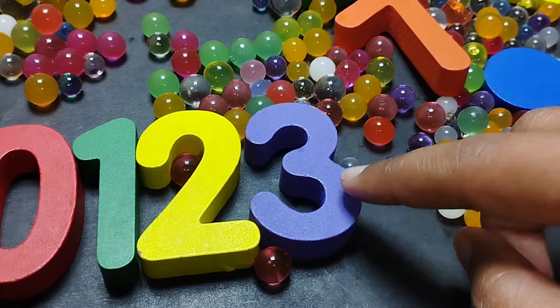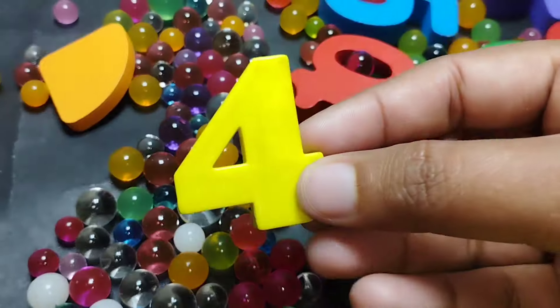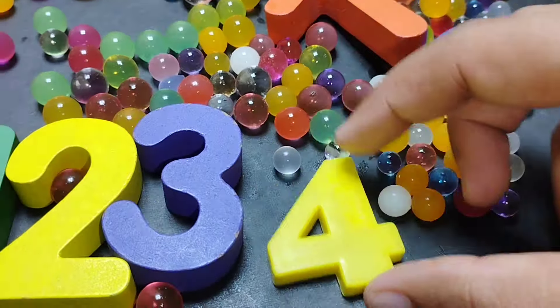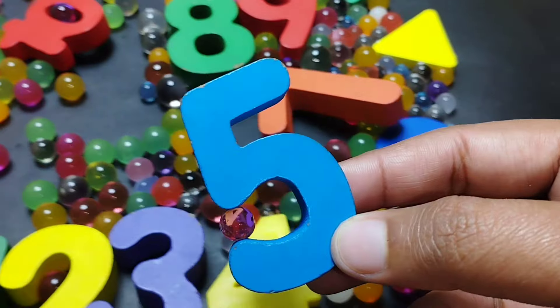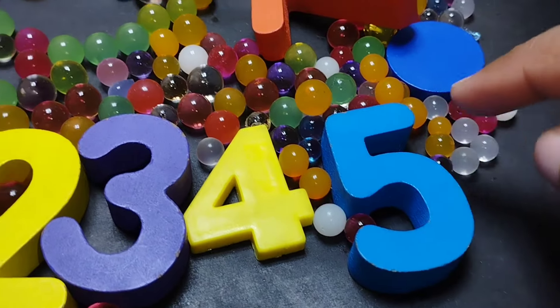The next number is number 4. This is number 4. Number five. This is number five. Five.